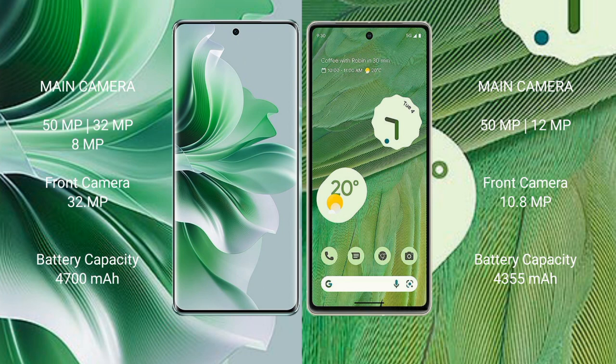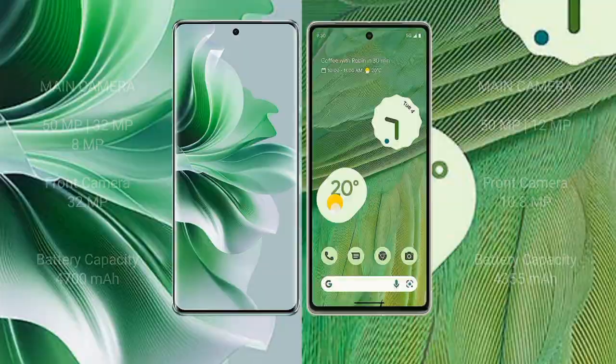Oppo Reno 11 Pro has a 4700mAh battery with 80W fast charging support. Google Pixel 7 has a 4355mAh battery with 20W fast charging support.